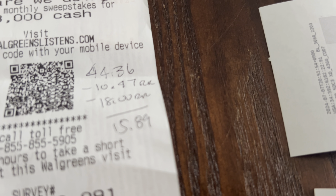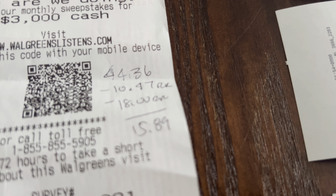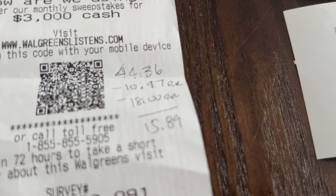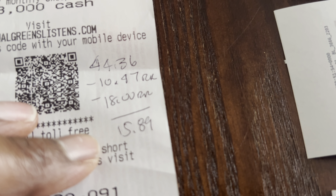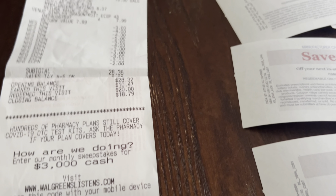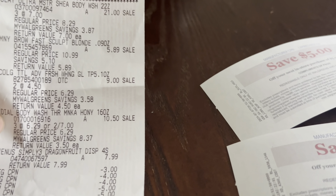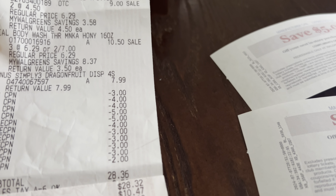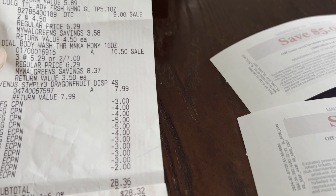I earned back $10 in Walgreens Cash for spending over $45 plus 47 everyday points, and I got a $5 register reward for Old Spice or Gillette and Venus, another $5, a $4 for Colgate, and a $4 for Dial. The total cost for this transaction works out to $44.36 — that's the $28 subtotal plus the register rewards used — but I earned back $10.47 in Walgreens Cash and $18 in register rewards, making my final cost $15.89. I only paid $8.36 out of pocket on a $67 total.